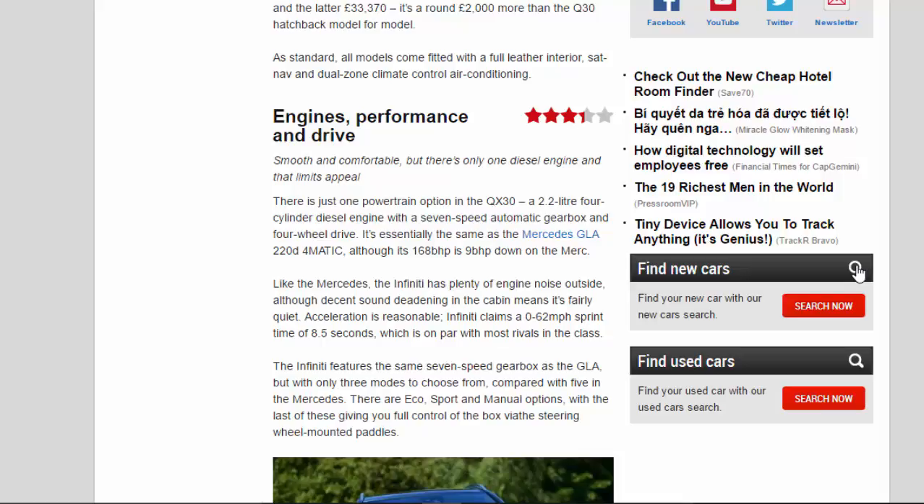Smooth and comfortable, but there's only one diesel engine and that limits appeal. There is just one powertrain option in the QX 3.0: a 2.2-litre four-cylinder diesel engine with a 7-speed automatic gearbox and four-wheel drive. It's essentially the same as the Mercedes GLA 220 D 4MATIC, although its 168bhp is 9bhp down on the Merc. Like the Mercedes, the Infiniti has plenty of engine noise outside, although decent sound deadening in the cabin means it's fairly quiet. Acceleration is reasonable — Infiniti claims a 0-62mph sprint time of 8.5 seconds, which is on par with most rivals in the class.